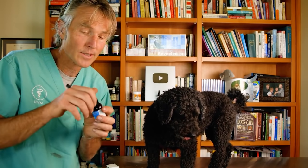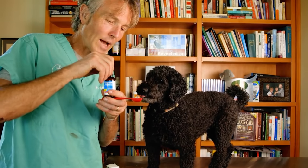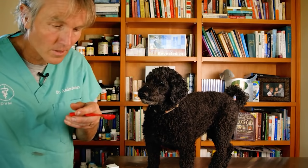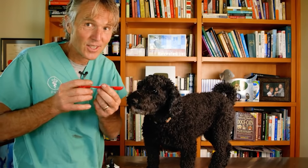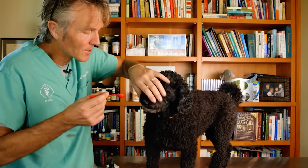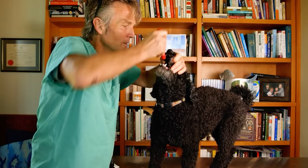A standard dose for most dogs and cats is about a quarter teaspoon per 10 pounds of body weight, twice a day. Two dropper-fulls equals half a teaspoon — that's the measured amount. It's odorless and tasteless. Here we go — down the hatch.